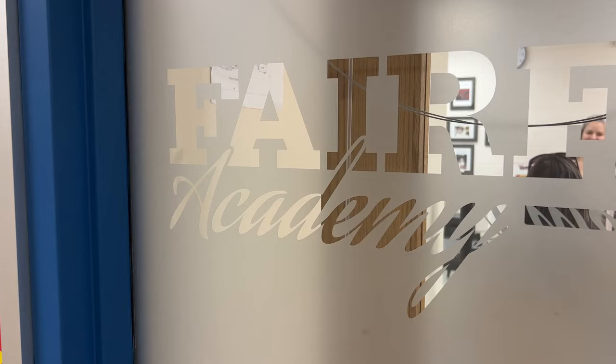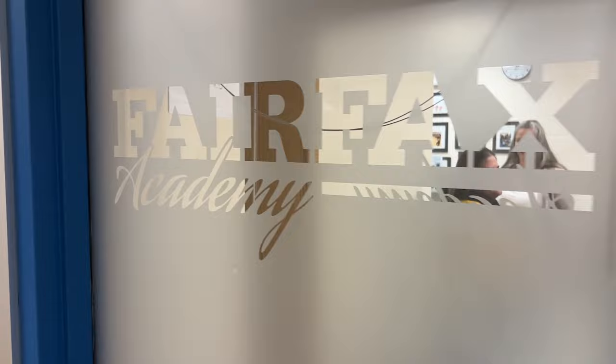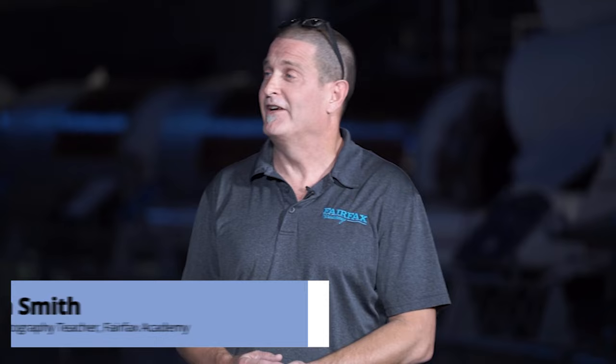Not only are we going to learn about photography today, but we are going to train a fleet of aspiring photographers. Joining us is Kevin Smith — he is the professional photography teacher at Fairfax Academy. Kevin, tell us a little bit about what you do. I teach at Fairfax Academy. I teach professional photography intro level one and level two.